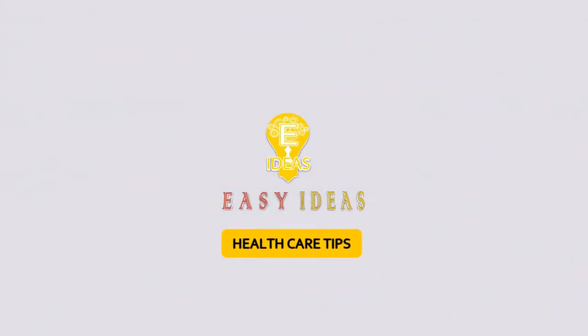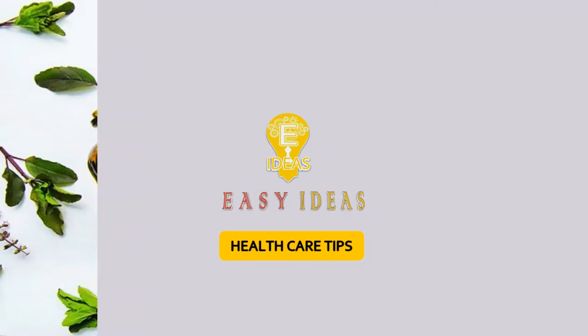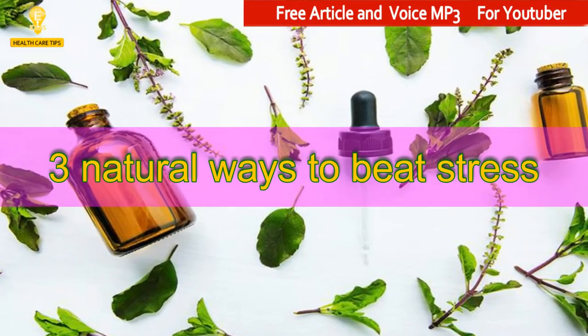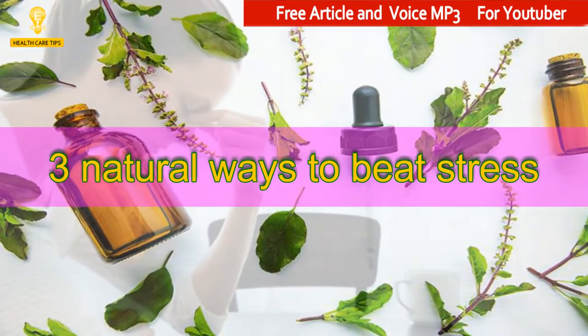Welcome to Easy Ideas Channel. 3 Natural Ways to Beat Stress.